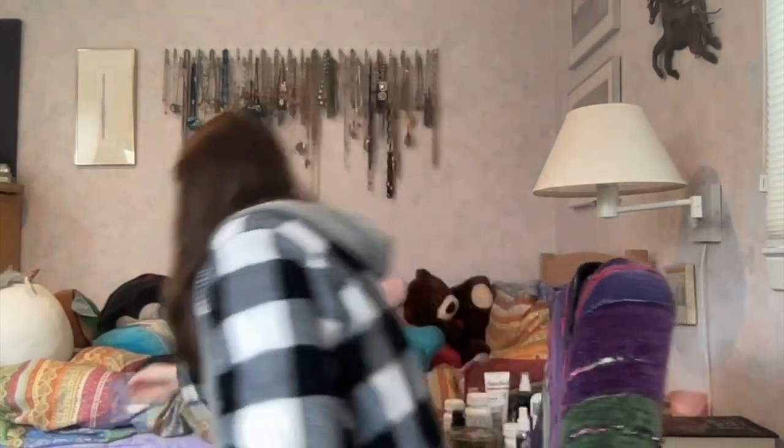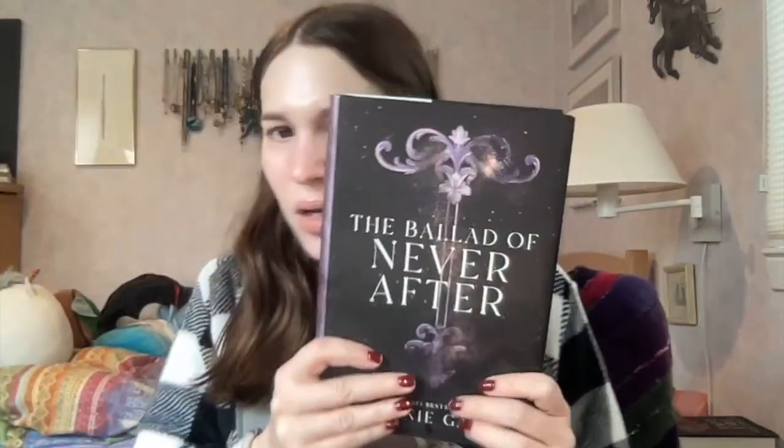I also finished Once Upon a Broken Heart last night — I absolutely loved it. If you're a fan of fantasy, I highly suggest reading it. I started the second one, The Ballad of Never After, which is actually one of the highest rated books on Goodreads pretty much ever and the highest on my want-to-read list. I'm on page 50 — I just started it last night. I'm about to read for another hour before getting ready to see my boyfriend and I'm really excited.